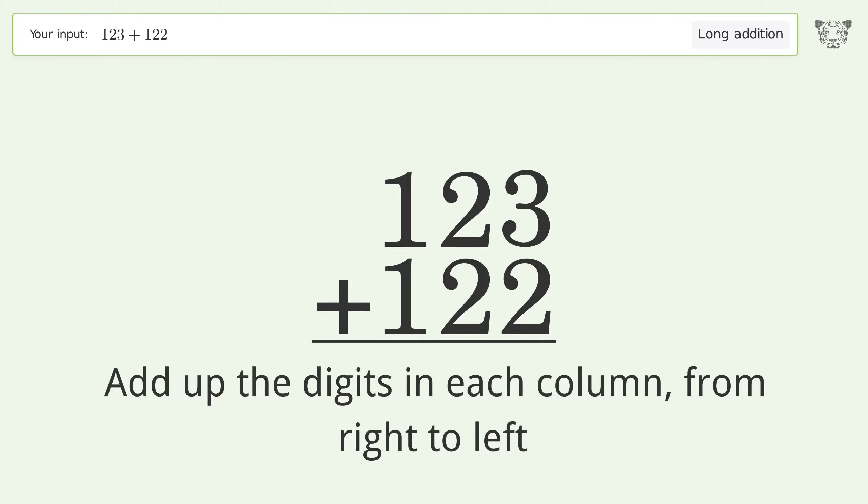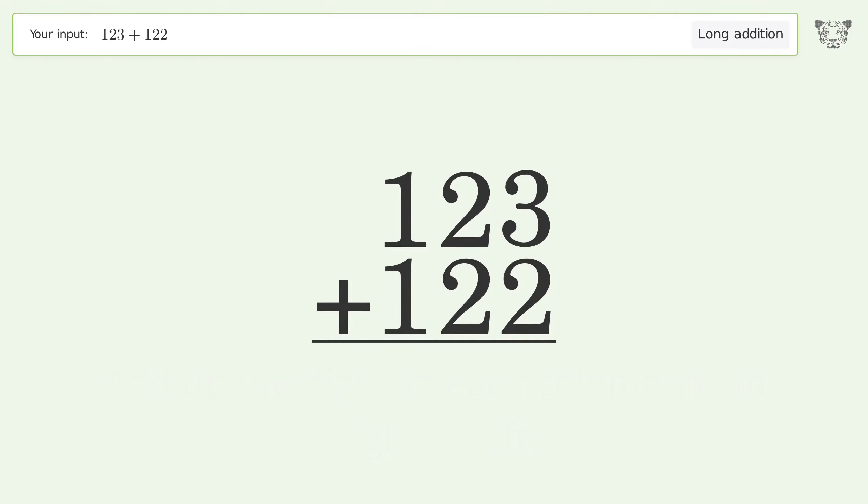3 plus 2 equals 5. 2 plus 2 equals 4. 1 plus 1 equals 2. And so the final result is 245.